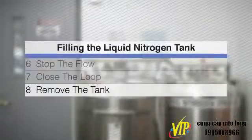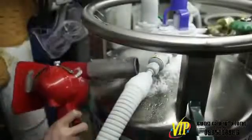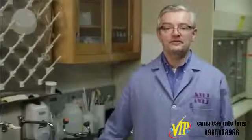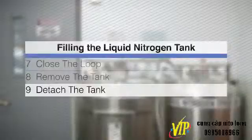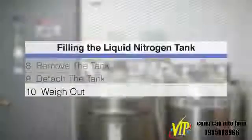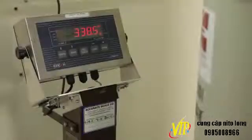Step 8, Remove the Tank: warm up the pipe connections with the heat gun. Never stand in front of the fill or vent ports of the station or the tank. Step 9, Detach the Tank: with the provided wrench, gently remove the connections to the fill station. Step 10, Weigh Out: weigh the full tank and record the weight.